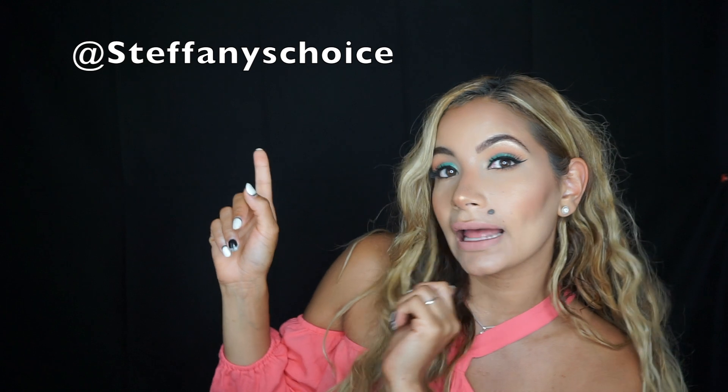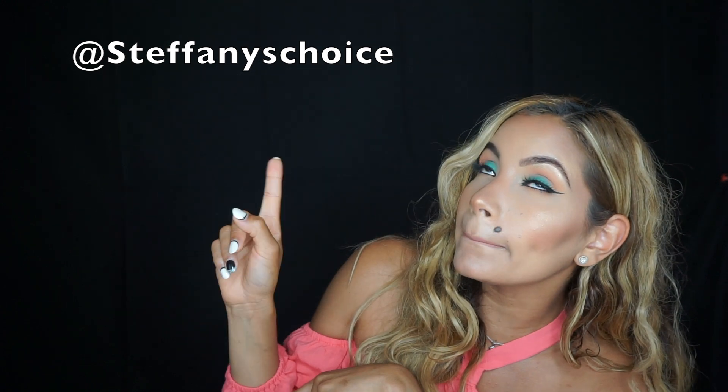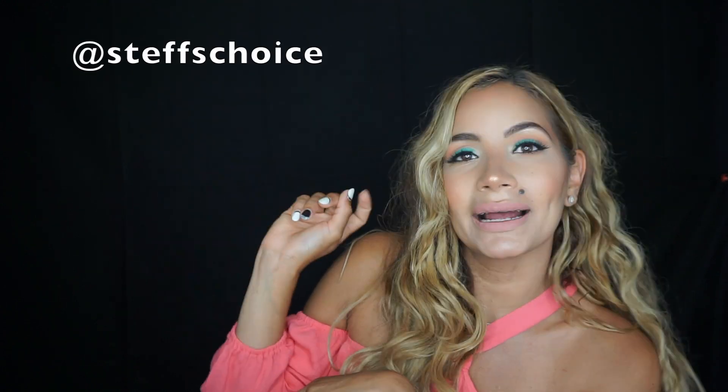If you want to see how I created this look, keep on watching! Don't forget to follow me on other social media platforms — my Instagram and Snapchat. I'm always uploading stuff there: outfit of the days, fun content. I'll see you guys in the next video!